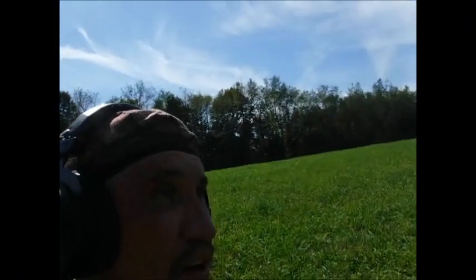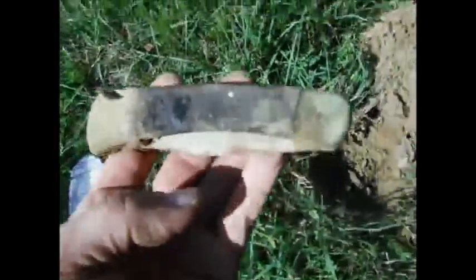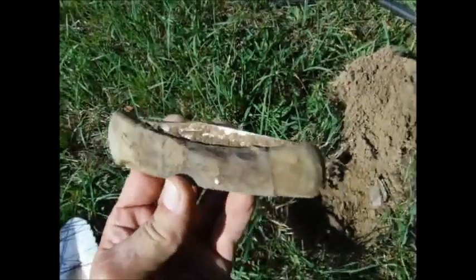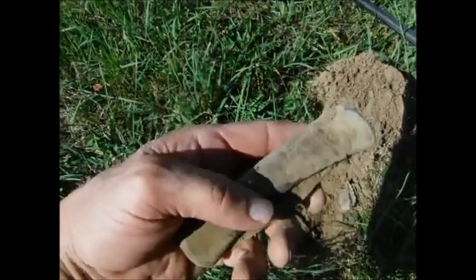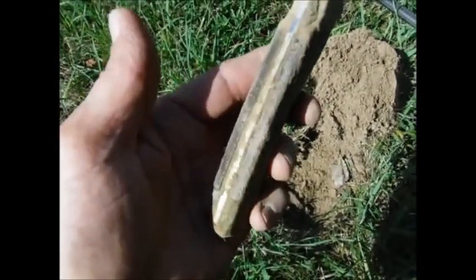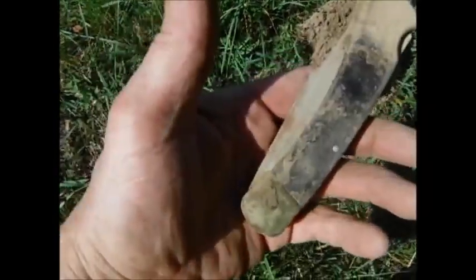This is a nice knife. I don't think it's been lost too many years ago — it's pretty new. Probably gonna save that one, brush it up and see. Probably lost last year or something like that.